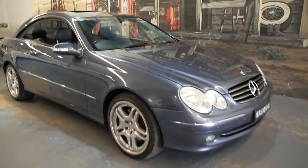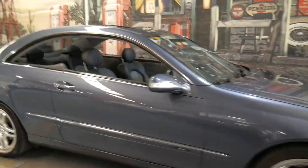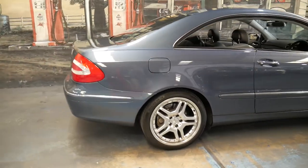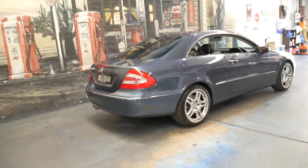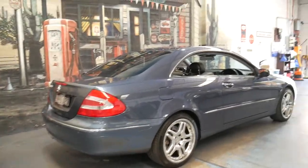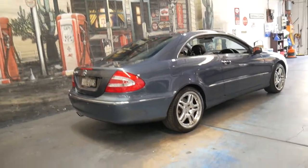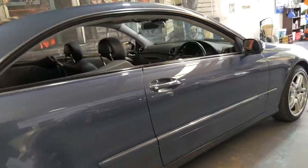Hi and welcome to the Old-Timer Center. My name is Philip Tarrant and I'm going to be talking you through this 2003 Mercedes-Benz CLK 500. It's a car I know very well, not just because it's a Mercedes and a CLK, but because I actually sold this car as a one-owner a few years ago.